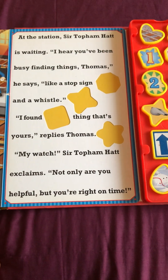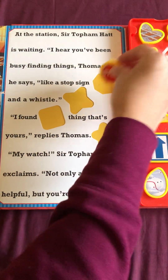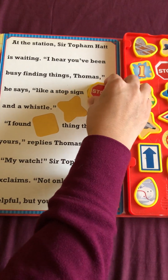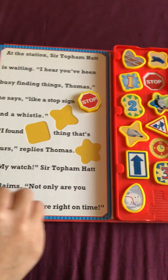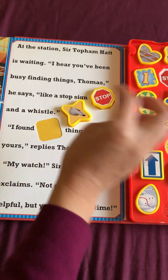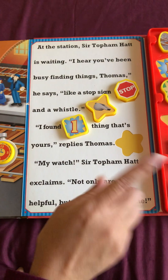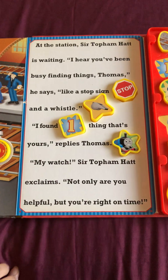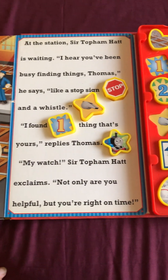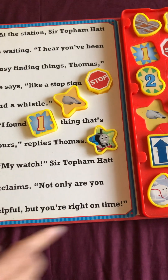At the station, Sir Topham Hatt is waiting. I hear you've been busy finding things, Thomas, he says, like a stop sign and a whistle. I found one thing that's yours, replied Thomas. My watch, Sir Topham Hatt exclaimed. Not only are you helpful, but you're right on time.